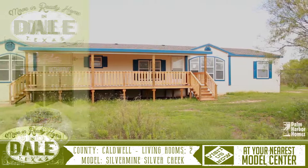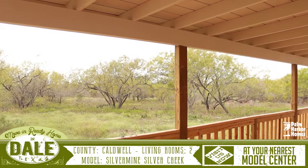Welcome to the virtual tour for this move-in ready home located in Dale, Texas. This home sits on 9.9 acres in a gorgeous neighborhood just a short drive into the city.